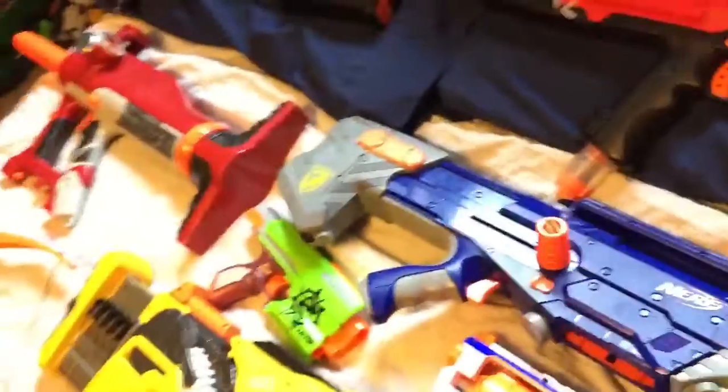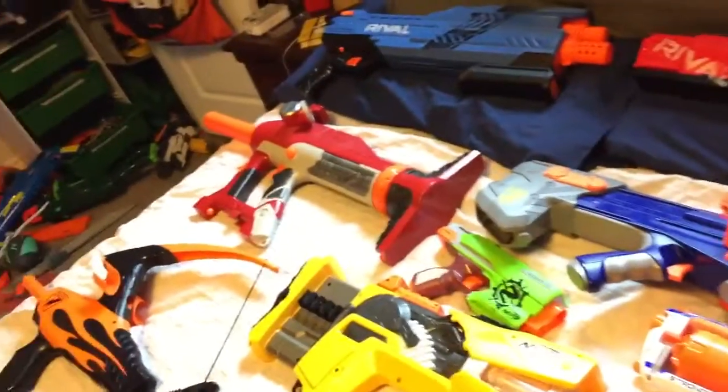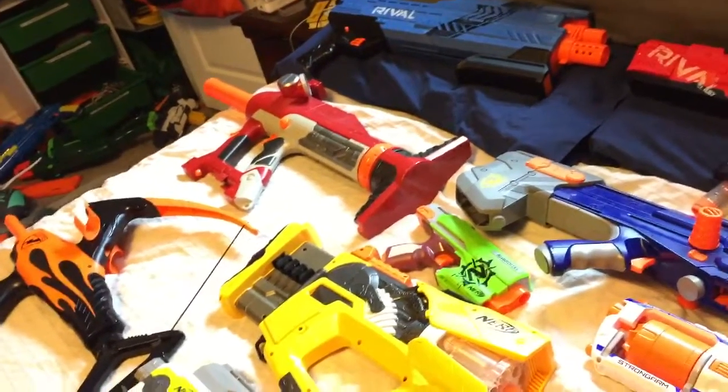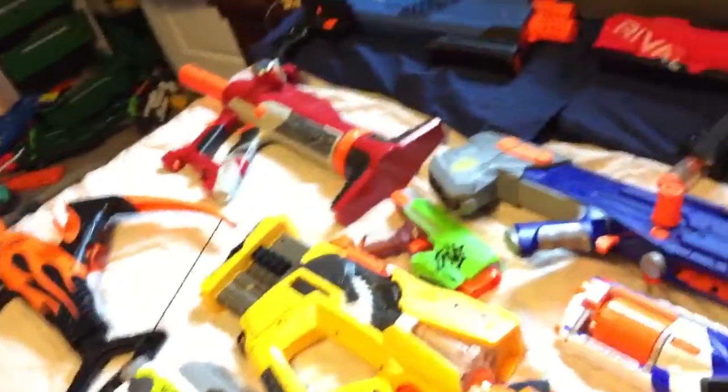Just so you guys know, the Centurion and the Rhino Fire have gone missing. I do not know where they are, but I will do another review on those two later at a different time.